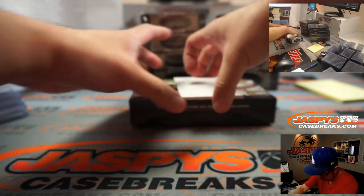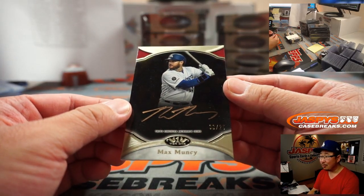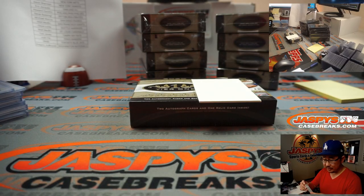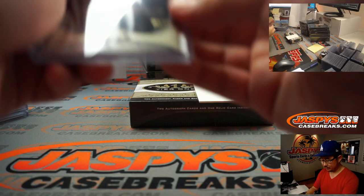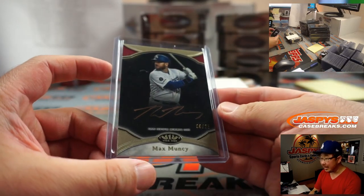And we've got a bonus hit in this one — it's a third autograph. It's Max Muncy, World Series champion, 9 out of 25, going to my Dodgers. Tyler Smith picking up my Dodgers.